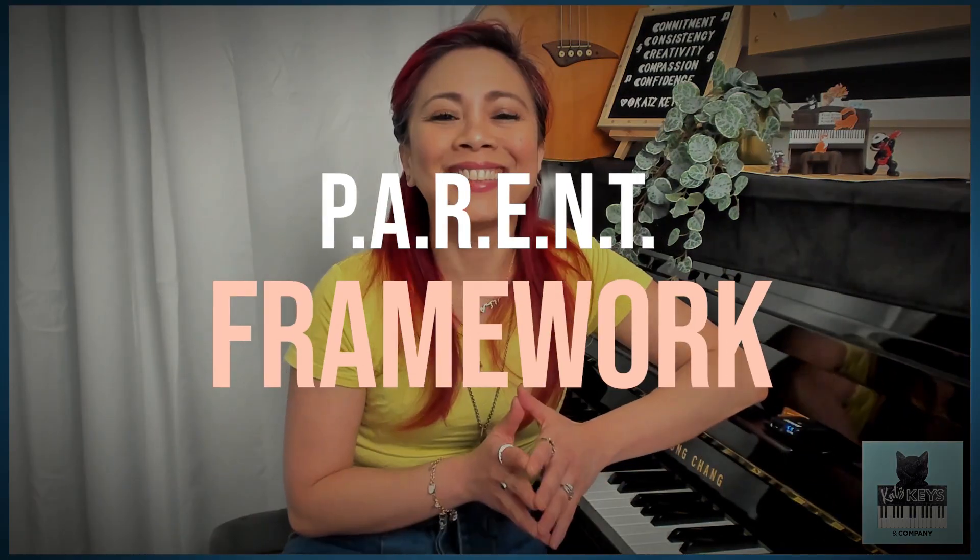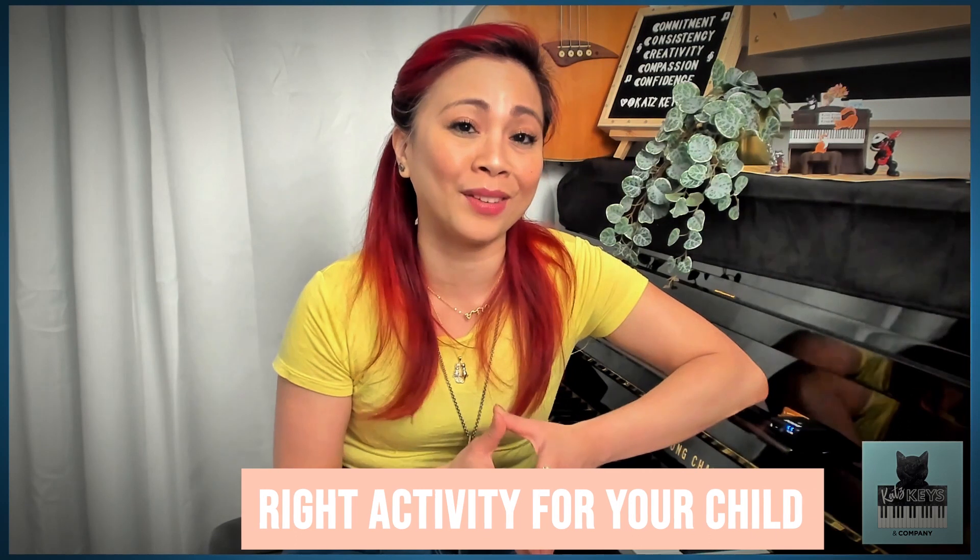My name is Kat and I am thrilled to be your guide on this transformative journey. Today's video is the first in a series of eight videos where I will take you through my parent framework. Today is all about a high-level overview which will serve as your quick and easy roadmap to confident decision-making and choosing the right activity for your child.